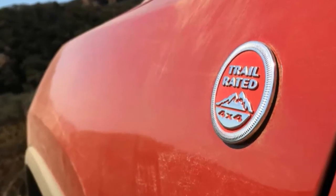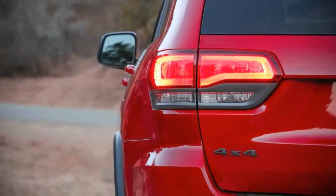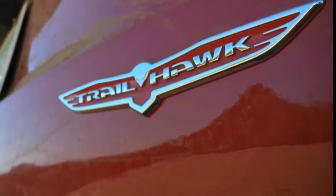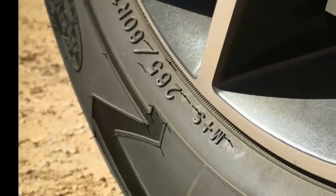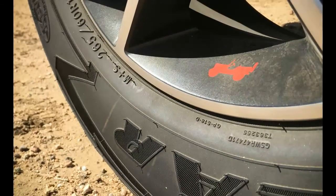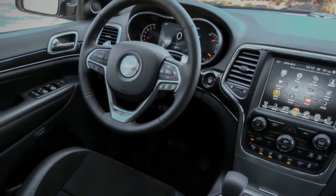But more importantly, it would nod to Jeep's avid off-road enthusiasts, some of whom may be aging, adding offspring, or for whatever reason might find the Wrangler Unlimited a bit too spartan. Jeep certainly has had the know-how, and most of the existing parts, to build such a thing all along, and it came to pass with the unveiling of the 2017 Grand Cherokee Trailhawk last spring.